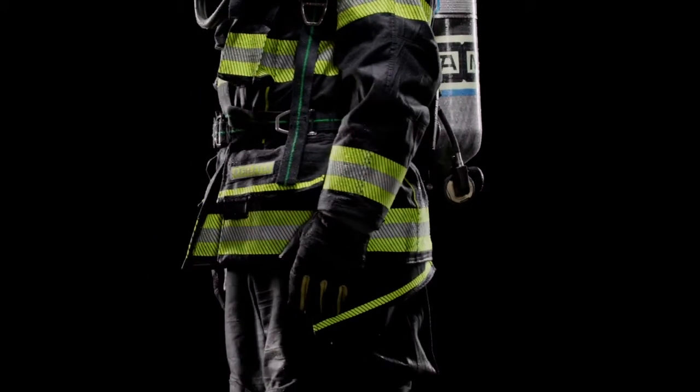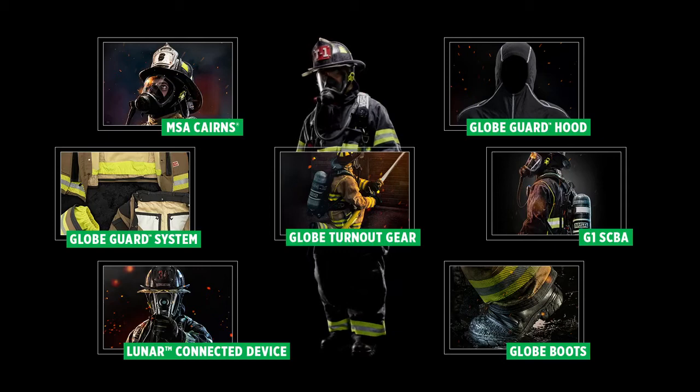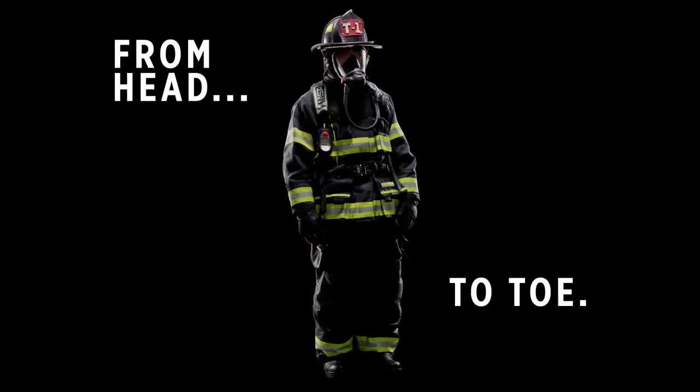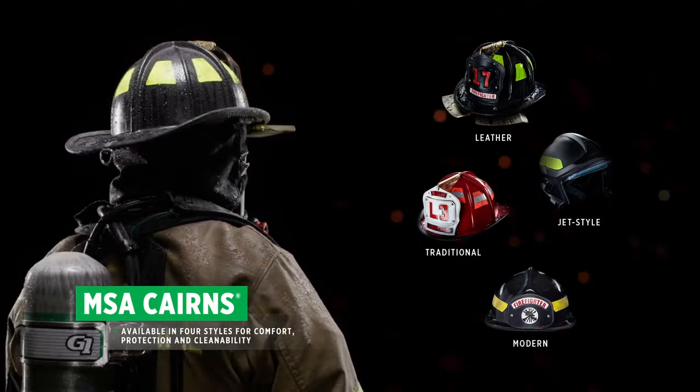Your full protection has our full attention. Because at MSA, we develop technologically advanced gear to help keep you safe from head to toe — starting at your head with our MSA Cairns helmets, available in four distinct styles.